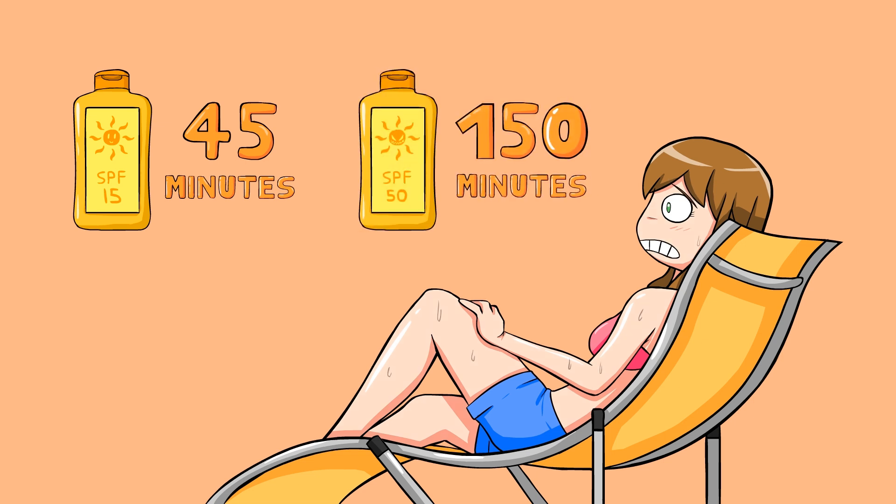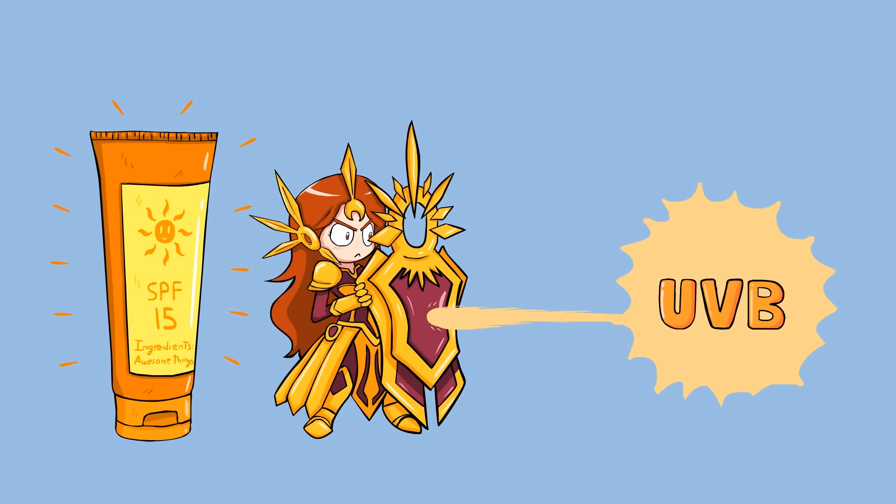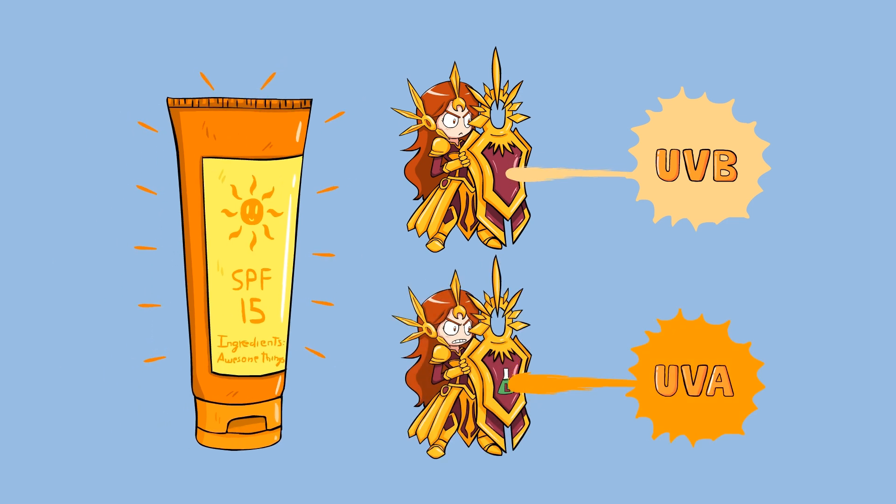SPF 50? 150 minutes! Even lower numbers protect you quite a bit. Most people don't need anything more than a 15 and maybe a 30. But also keep in mind that you're supposed to apply every 2 hours, and even more if sweaty or swimming. Sadly, the SPF rating only protects against UVB light, but some sunscreens will put additional chemicals that will help absorb the UVA light as well.